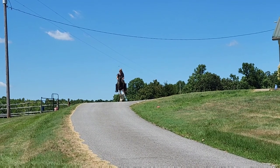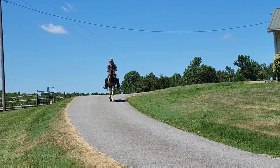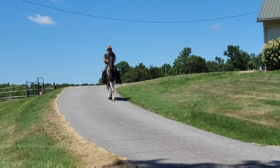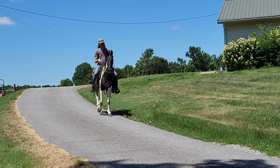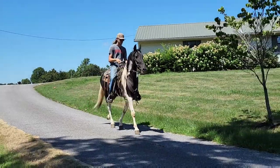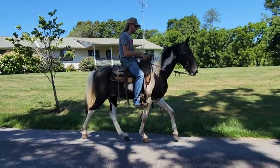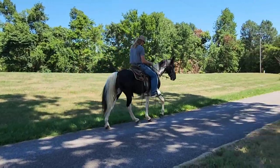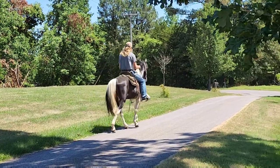Here's Azul walking down the driveway. Calmly and quietly away from the barn, the way I like it. He'll ride alone or in a group. This guy is so pretty. I love watching him move.